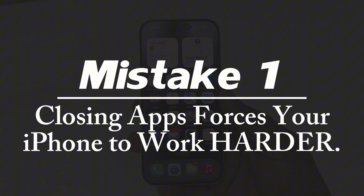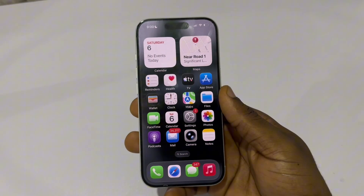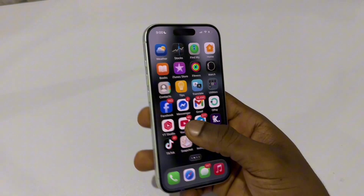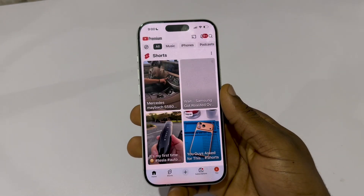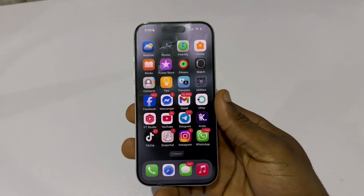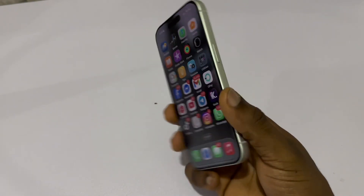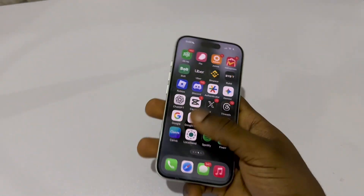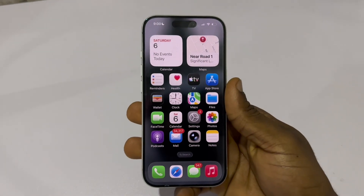Mistake number one: closing apps forces your iPhone to work harder. When you swipe away apps, the iPhone doesn't free up RAM. It actually makes the processor reload the entire app from zero the next time you open it. That means more battery drain and more heat. iOS is designed to freeze apps automatically in the background, so they use no power until you need them again. So stop swiping them away.